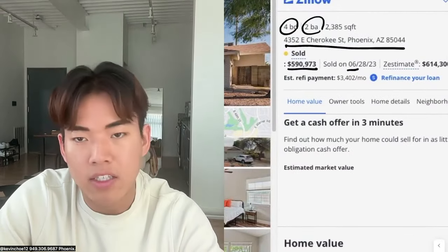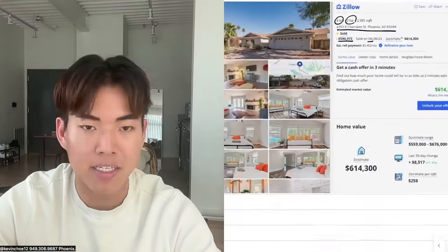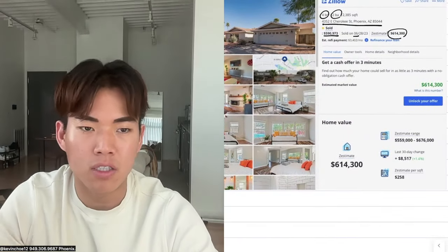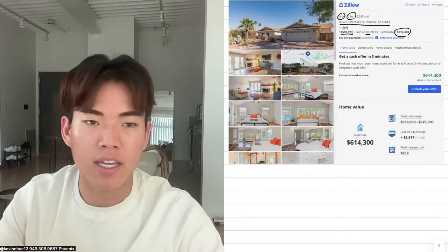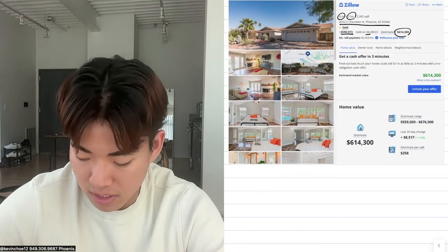I bought the house in June of last year, end of June, and now I'm back in my apartment and I'm happy — I couldn't be happier. The house is worth about $614K according to Zillow's Zestimate as of this morning. I don't really care; I don't plan on selling the house in the next 10, 20, 30 years unless I get a really, really good offer I just can't say no to.